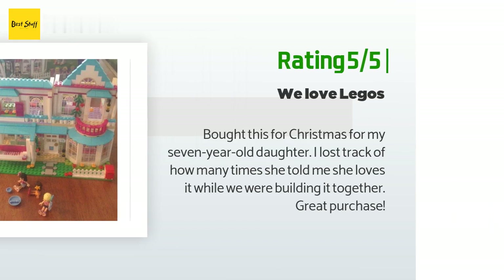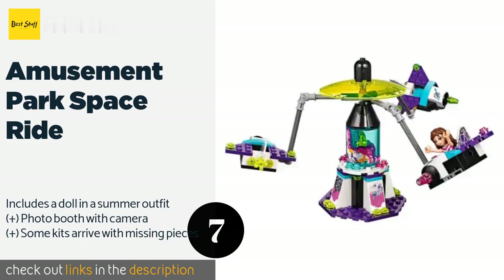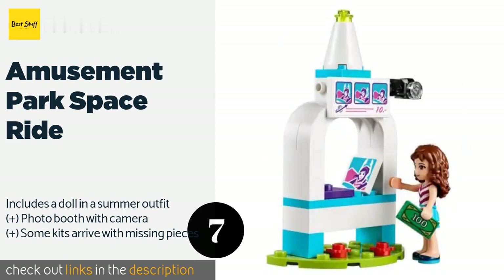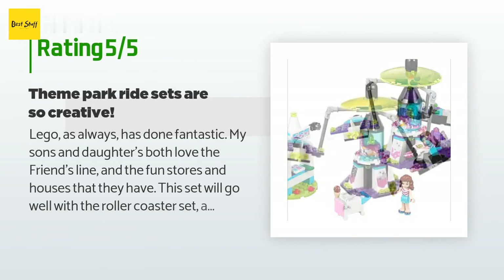The next product is the Amusement Park Space Ride. It has three rocket seats on articulating arms that rise higher the faster it spins, just like a real carnival ride. It comes with an adorable ice cream stand and the color scheme is bright and exciting. This product is available on Amazon for $29 and is rated 4.8 stars from 246 customer reviews.